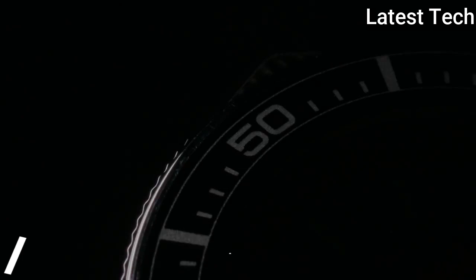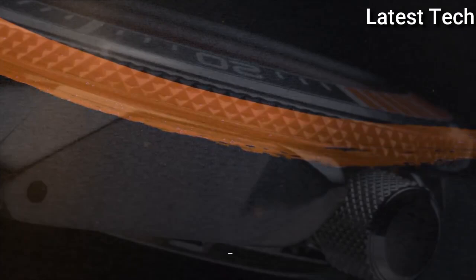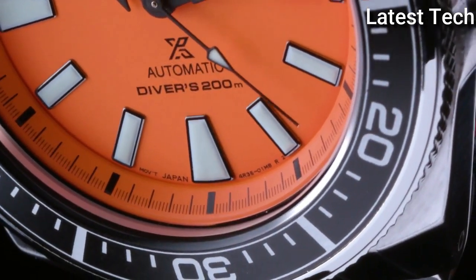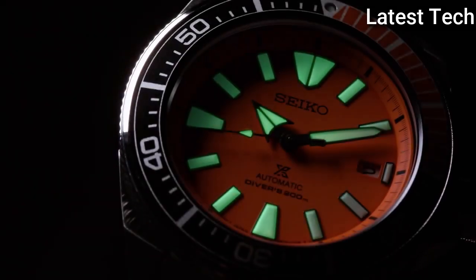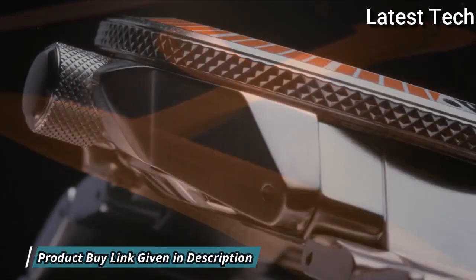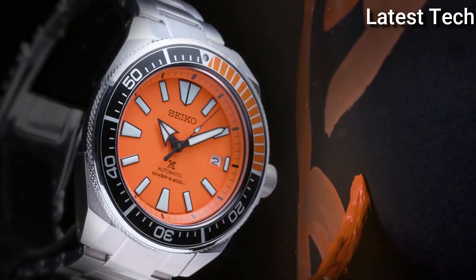Number 5: Seiko Prospex Automatic Orange Dial Watch. Silver-toned stainless steel case and bracelet. Unidirectional rotating black-orange stainless steel bezel with a black and silver-toned orange ring. Orange dial with black hands and index hour markers, with minute markers around the outer rim.